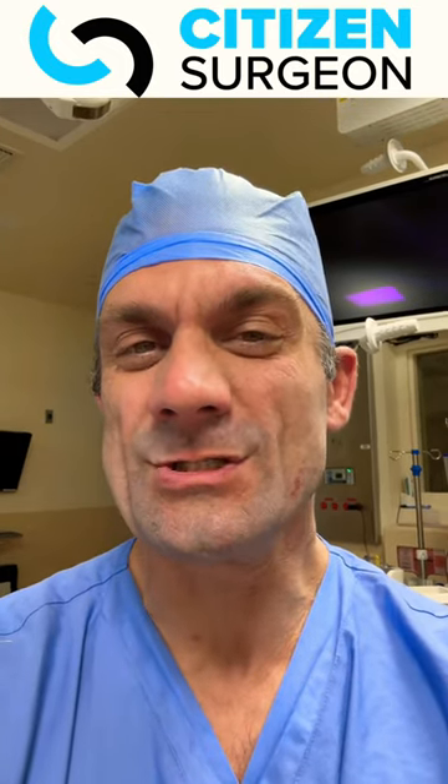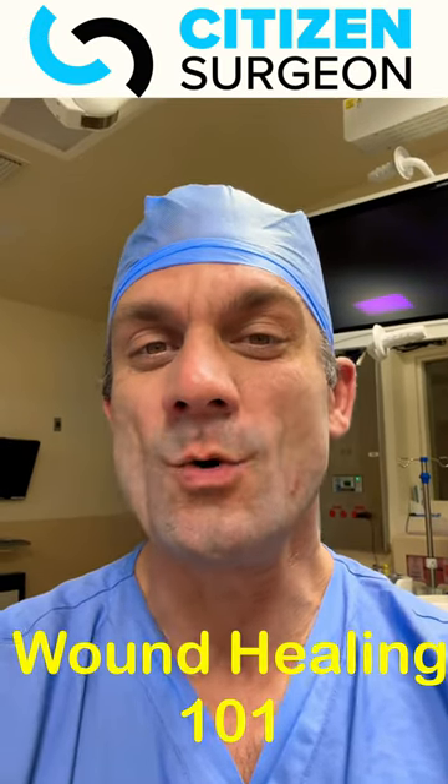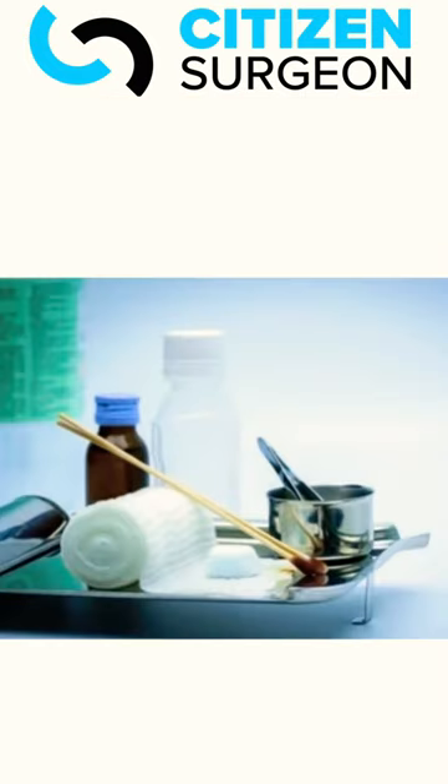This is Eric Pearson with Citizen Surgeon, and I have five videos in a wound care series coming out to you. We've already talked about wound healing 101, how to classify surgical wounds, and wound infections. Now we're going to get into the nuts and bolts of wound care.